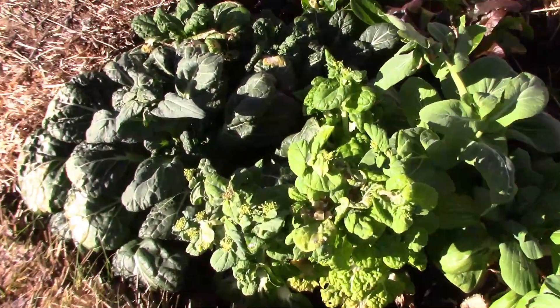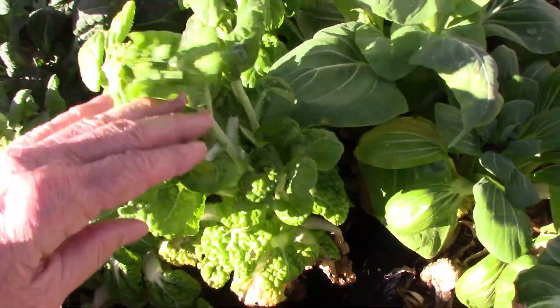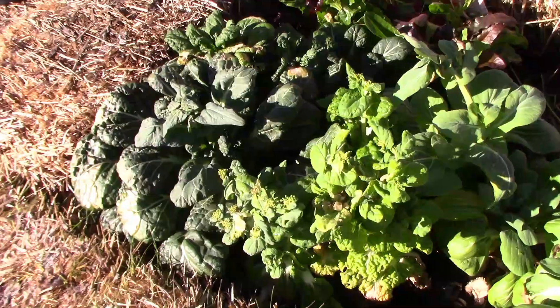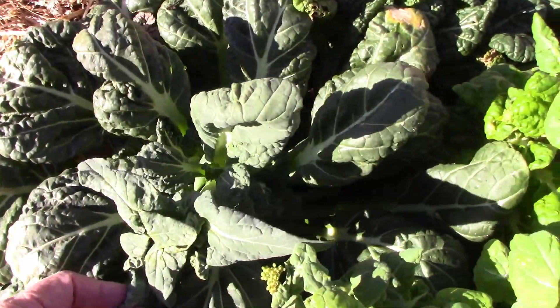Next, we have the Chinese winter cabbage, and it's starting to flower too, and we have a lot of cold weather left. I'll probably harvest one more chijimisai and let the last one go to seed.